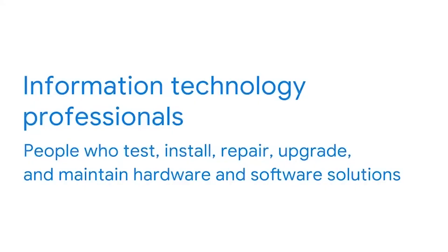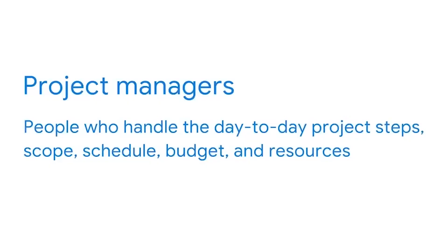Another key team is IT. Information technology professionals test, install, repair, upgrade, and maintain the hardware and software solutions that organizations use every single day. BI professionals work with the IT department to maximize all of the available data and data tools. In addition, project managers are key collaborators as they handle the day-to-day project steps — scope, schedule, budget, resources, and much more. There are all kinds of contributors, and every organization is different. Who you work with will depend on the size of the company, the available tools, and the nature of the work.